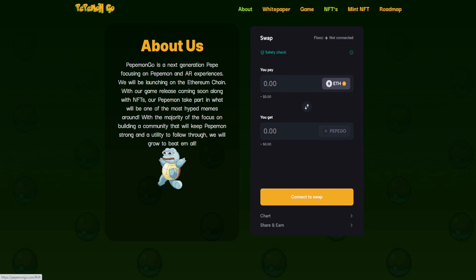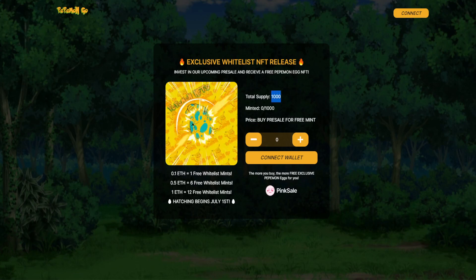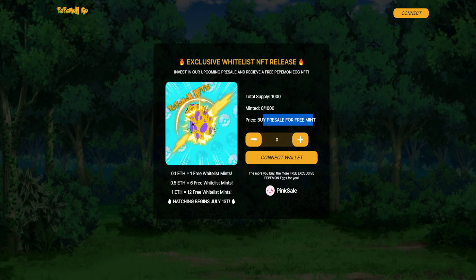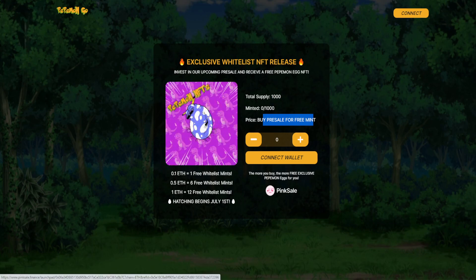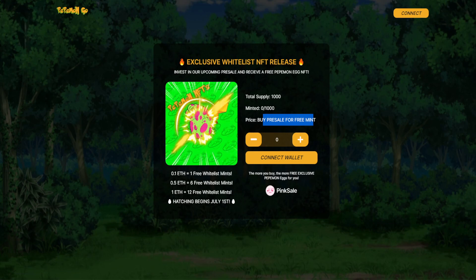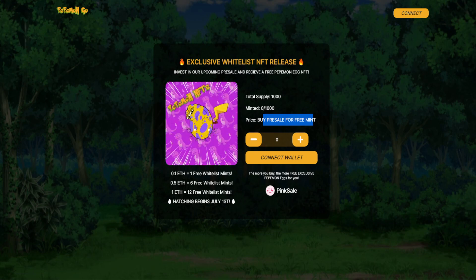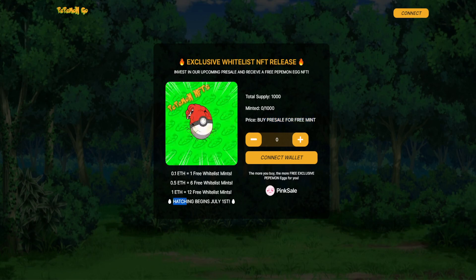If you want to do these NFTs, simply look at the very top of their website page. They have a mint NFT tab that redirects you to a page where you'll notice a total supply of 1,000. The price says buy pre-sale for the free mint. You'll connect your wallet via there, and it also has a redirecting link over to pink sale. 0.1 Ethereum gets you one free whitelist mint, 0.5 Ethereum gets you six free whitelist mints.